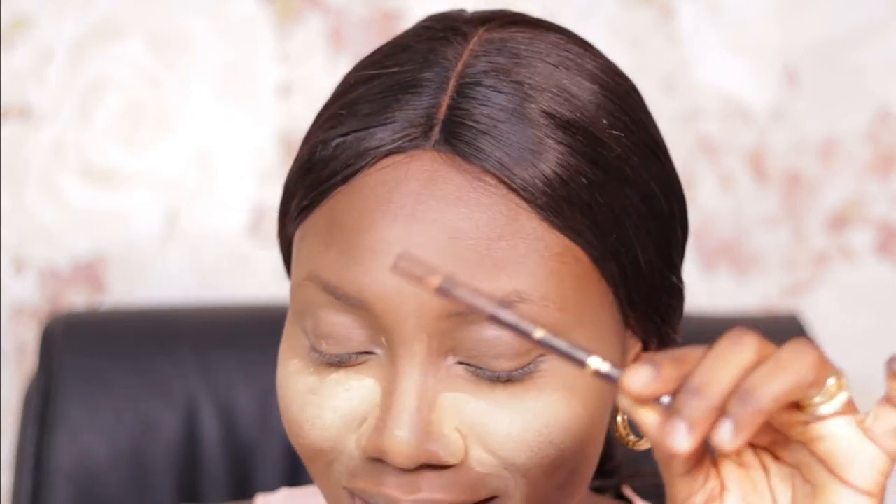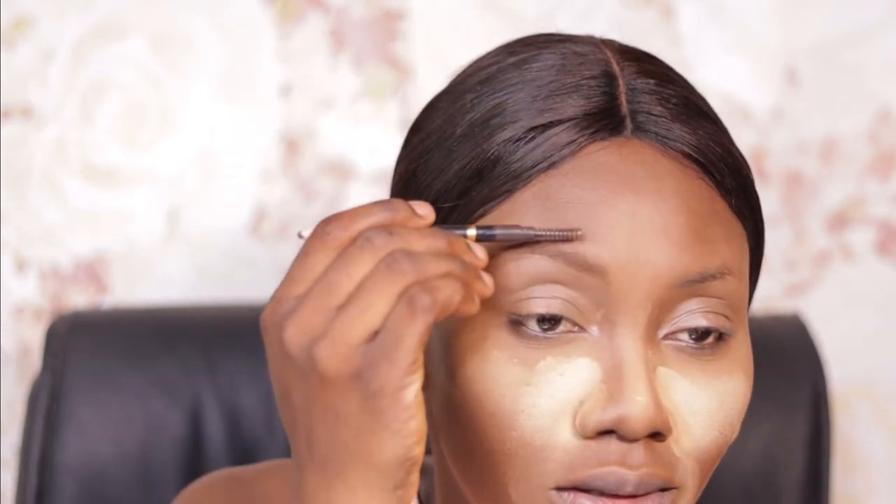For eyebrows, the only Nigerian brand I have really been loving — and I can vouch for — is the Hegai and Esther brow pencil. I have two of them: one in the shade Nubia and one in the shade Ebony. I've finished the Ebony. This pencil is so nice — the stain power is out of this world; it can stay through anything.